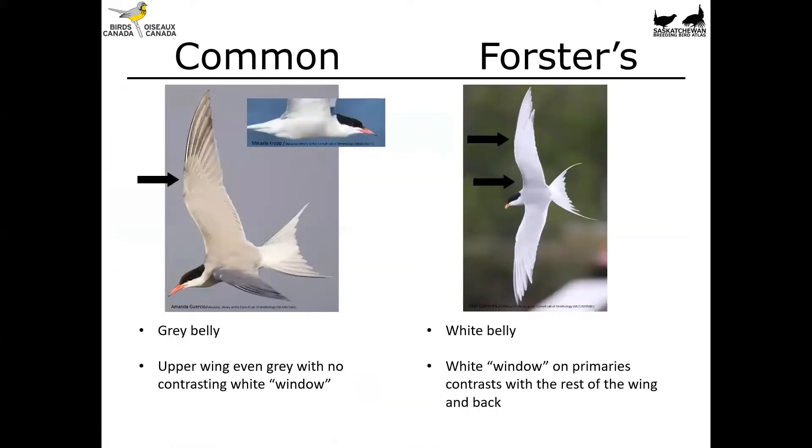Comparing the two: Common Tern on the left has a gray belly, whereas Forster's Tern has a white belly lacking that smoky color. The upper wing of Common Tern — the mantle and wing — is even gray overall, whereas on Forster's you'll see that white window patch on the primaries contrasting with the rest of the wing and back. That, in a nutshell, is how to tell those two species apart.